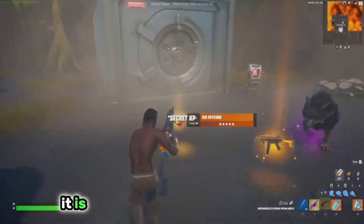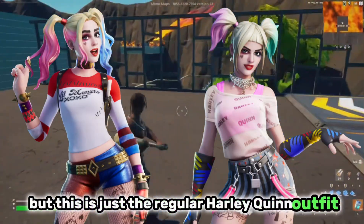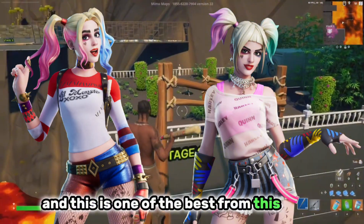Coming in at number 2 it is another version of Harley Quinn, but this is just the regular Harley Quinn outfit. This is a great skin released in chapter 2 season 1, and one of the best from this rarity.